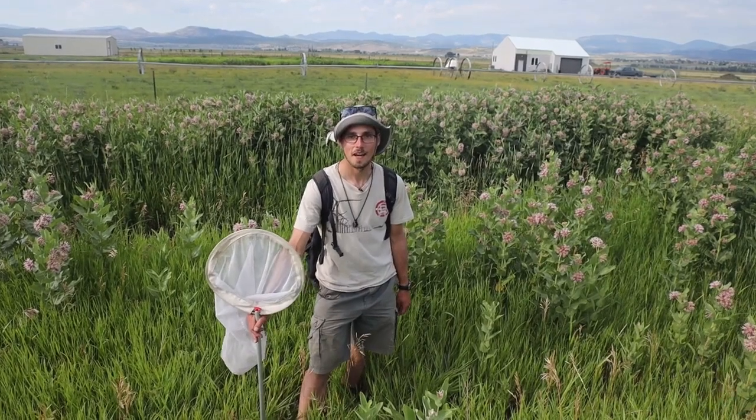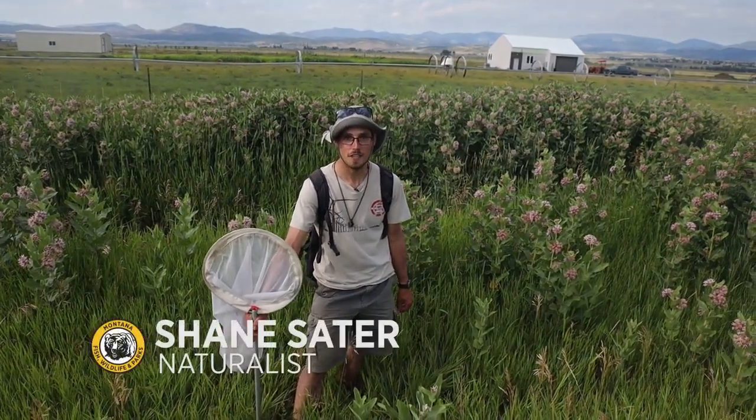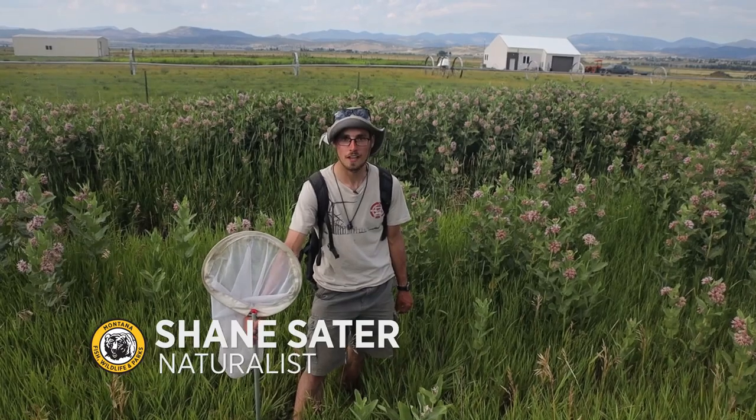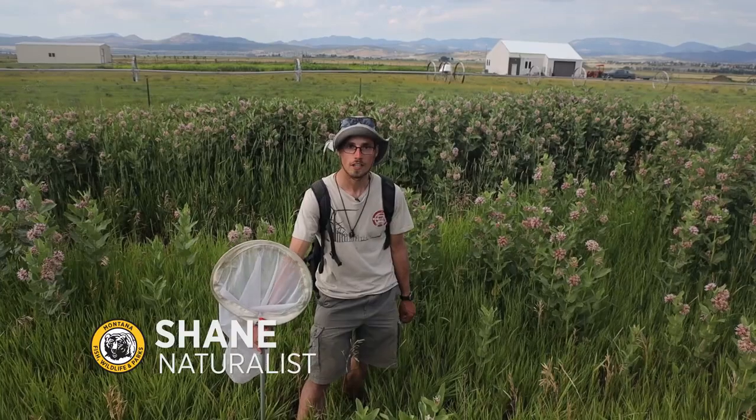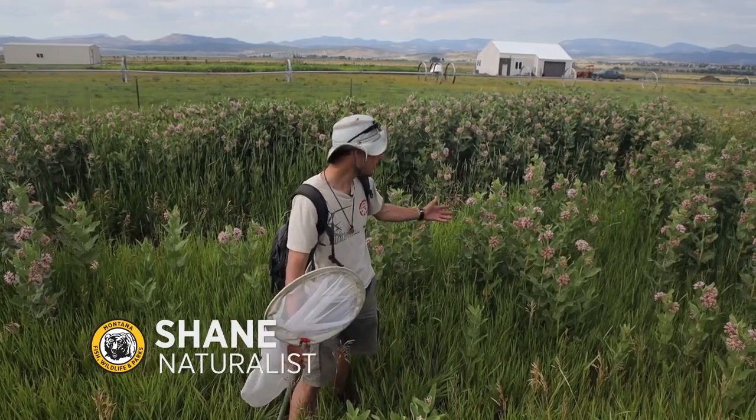Welcome to Wildlife Wednesday. I'm Shane, a naturalist and nature blogger based here in Helena, and today we are out at Westmont Farm and Gardens looking at a patch of showy milkweed.